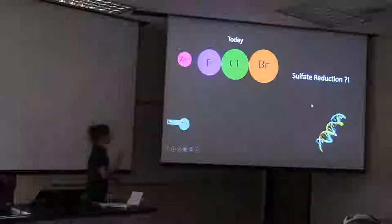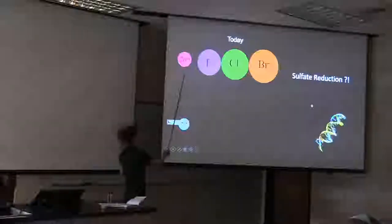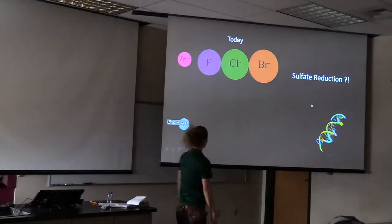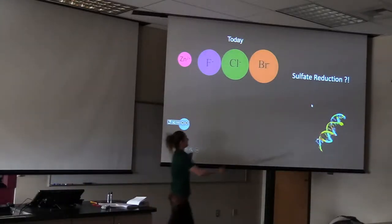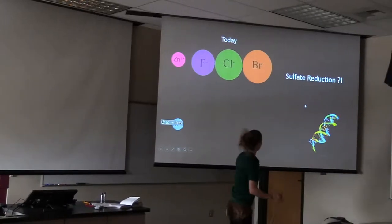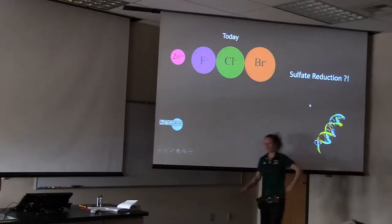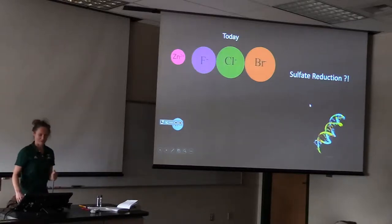Today some of the things you're going to hear about are data we've collected in the area on zinc and then fluoride, chloride, and bromide. We have some interesting things going on with these and I'm not quite sure exactly what's going on, but we're going to have a look. Aluminum as well. We have some evidence for sulfate reduction in a spot we might not expect it. A lot of this is geared towards giving us a background for some DNA work that we have extracted, sitting in boxes getting sent off, and then we'll have a whole bunch of data to dig deeper into microbial questions.